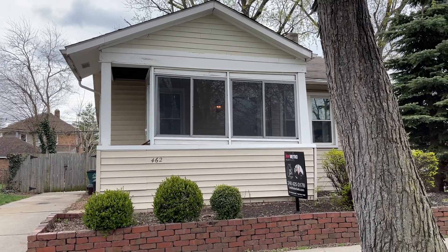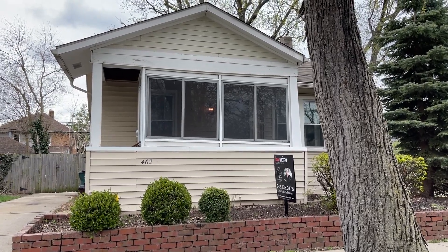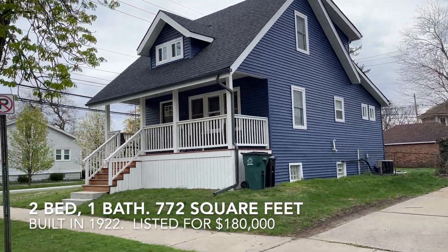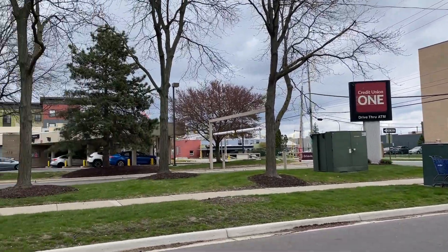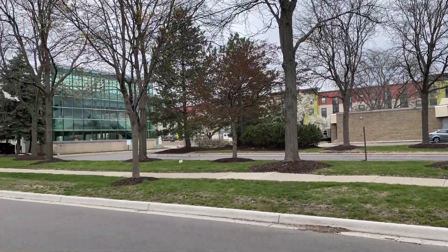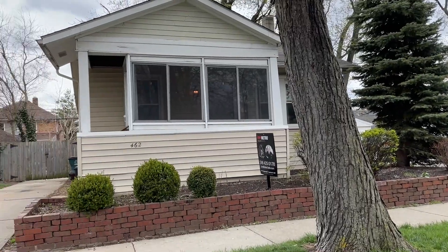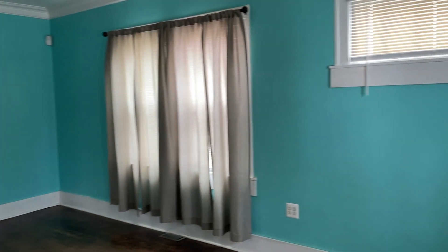It's hard to find anything under $200K in Ferndale, so I did my best. This one here is listed at $180,000 — it's two bed, one bath, 772 square feet, built in 1922. We're right downtown in Ferndale, just about a block from downtown. The police station is right down there. Let's go ahead and take a look at the inside.